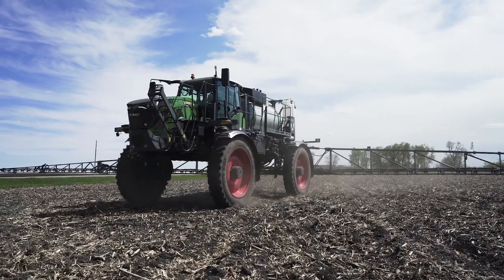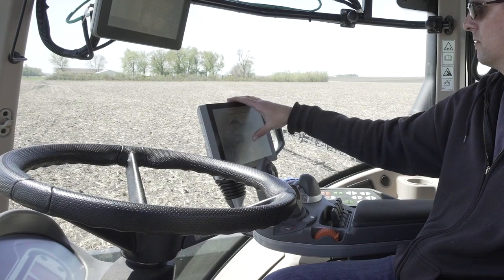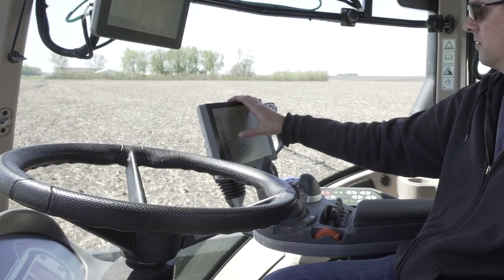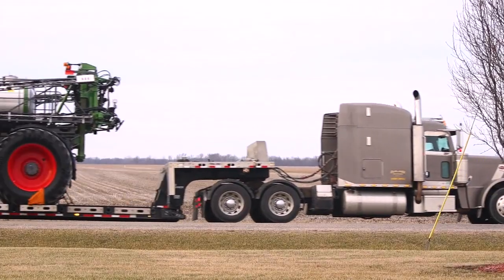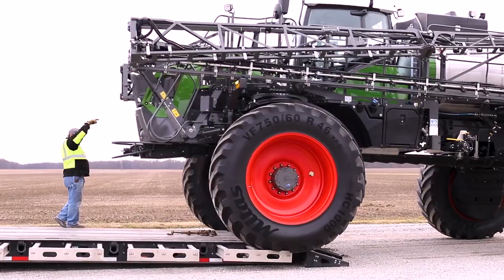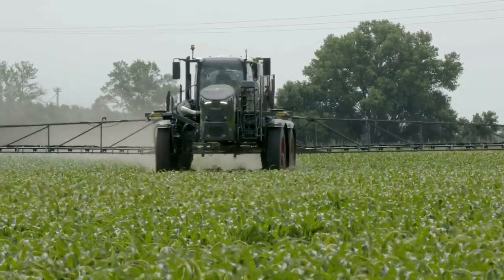One feature on the FENT that we really liked was the TMS system, which allows you to preset track width selection for trailers we put them on, or wider tracking in the field for more stability, greater boom control, and a better ride.